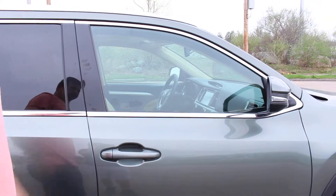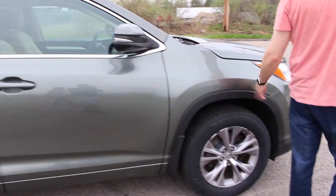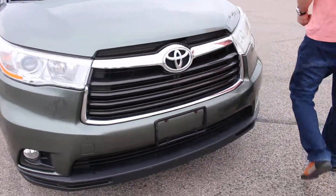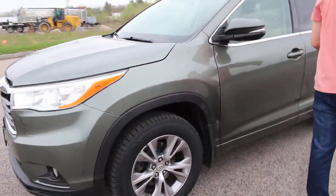Finishing our walk around the car, you won't notice any blemishes on this car. It's just a little bit of dirt — we gotta wash it maybe — but other than that it's really clean.